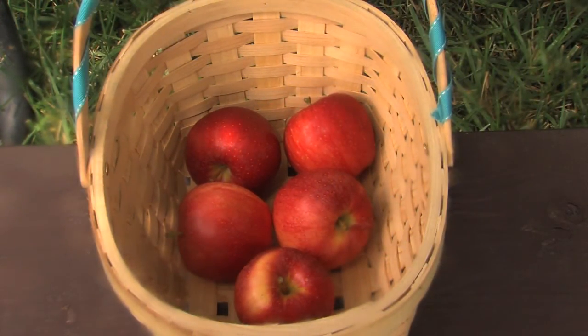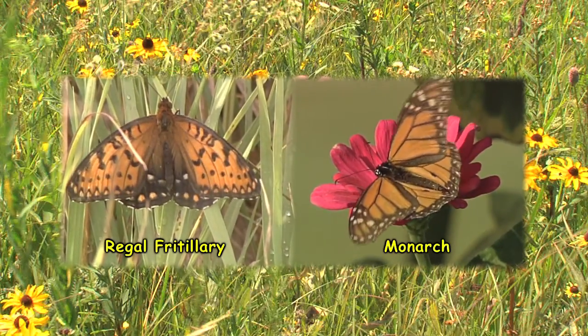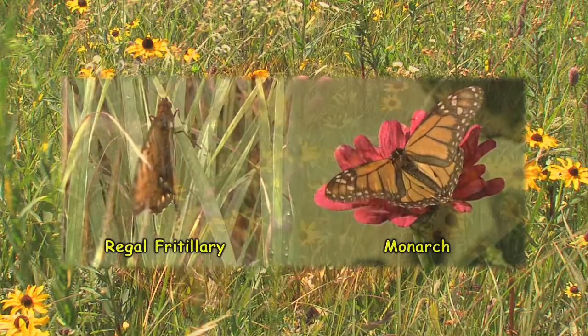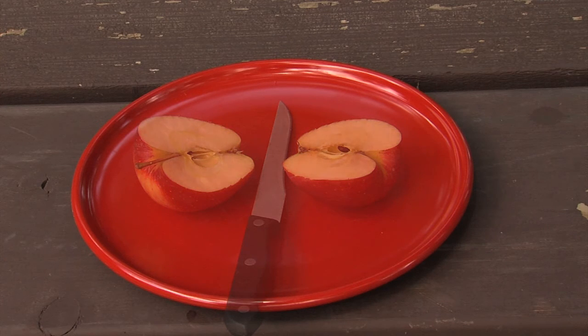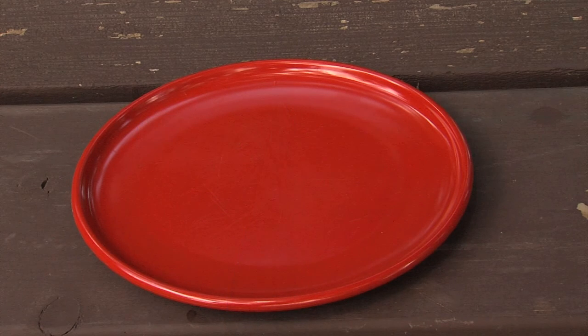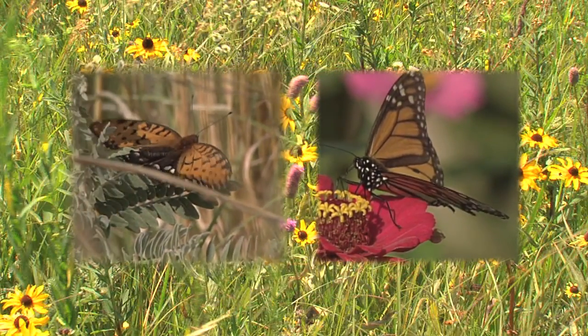This little basket of apples is going to help illustrate the plight of a few spectacular butterflies, the regal fritillary and the monarch. What if you and I only had one food in this whole wide world we survived on — the apple? What if our habitat and orchard of apple trees vanished forever? We'd have to find another grove or perish. A similar situation exists for the regal fritillary and monarch.